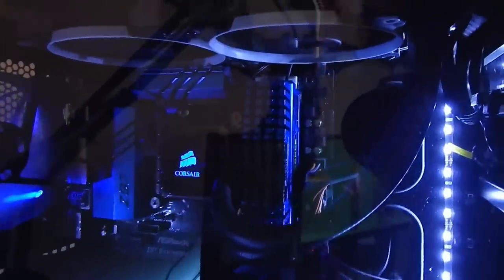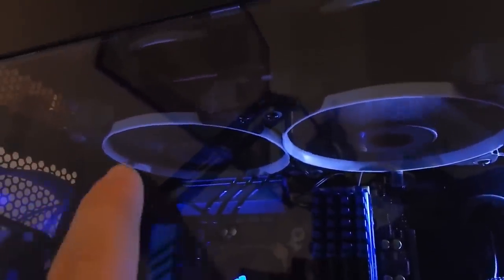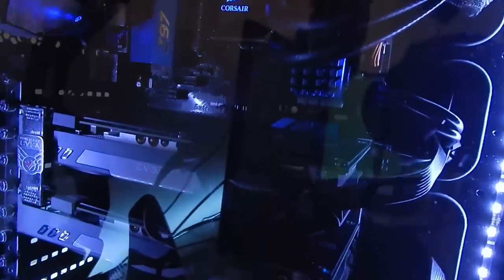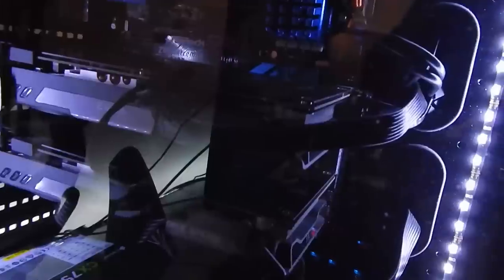The specs: we have an ASRock Z97 Extreme4 motherboard with a 4790K overclocked to about 4.3 GHz, cooled by a Corsair H100i in a push-pull configuration - four fans total. The two in front are static pressure fans and the ones on top are airflow fans, which will be upgraded soon in March. The GPUs are GTX 760s in SLI - they still provide a pretty good gaming experience, and the highest score I've gotten in Fire Strike is 10,440.